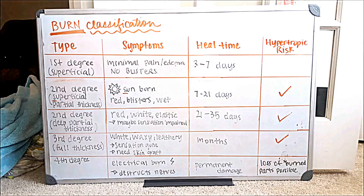At a second degree burn you're going to have redness, blisters, as well as maybe a wet consistency to your burn. This takes seven to 21 days to heal. Just think about your personal experiences with sunburn — that's exactly what a superficial partial thickness second degree burn would be like.